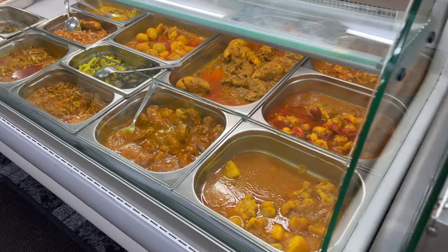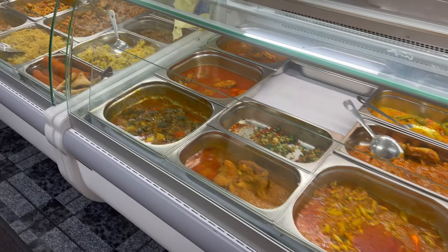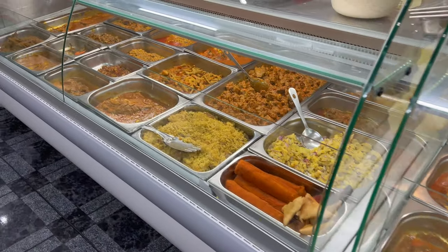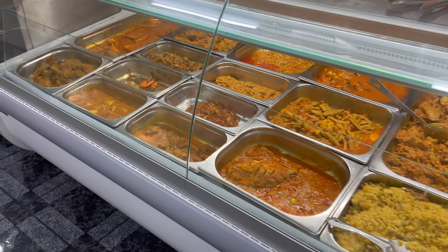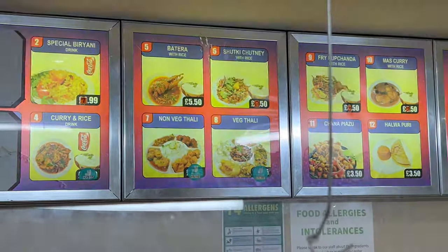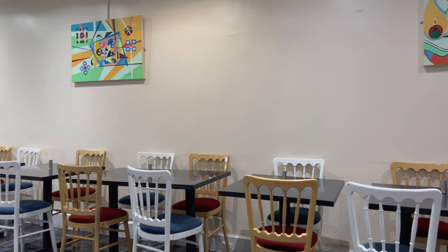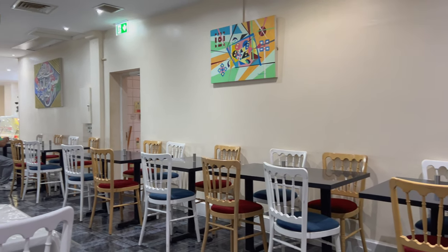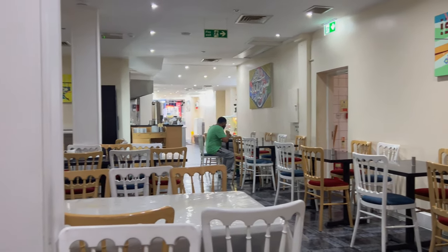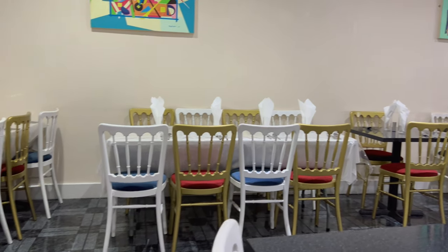All this food looks good to me and pretty authentic just looking at it by eye. Here's the inside of the restaurant. Banglatown is pretty quiet right now so I pretty much have the entire restaurant for myself.